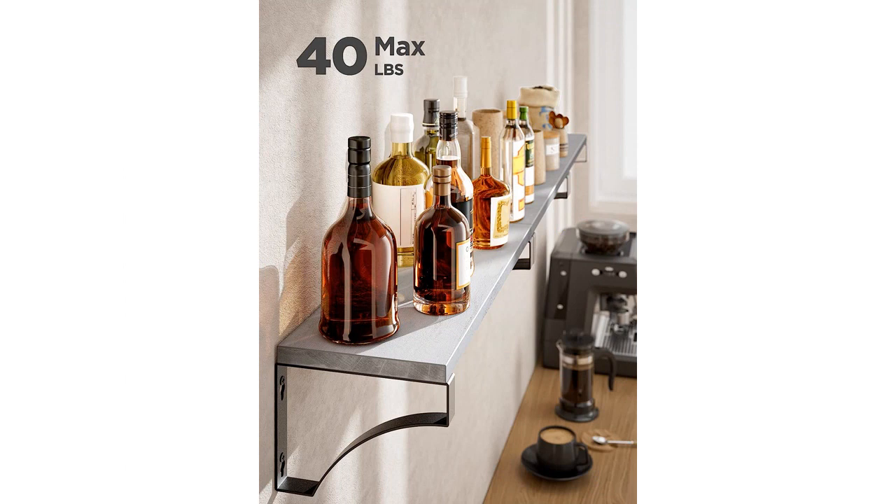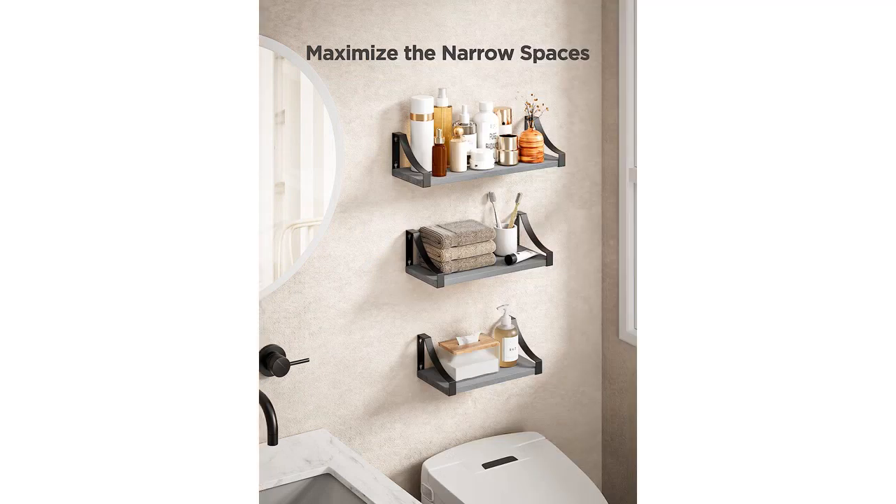First and foremost, the rustic wood design of these shelves is absolutely stunning. The gray finish adds a touch of sophistication and elegance to my space. It perfectly complements the rest of my home decor. The shelves are made of high-quality wood, which not only adds to their durability but also gives them a natural and timeless look.